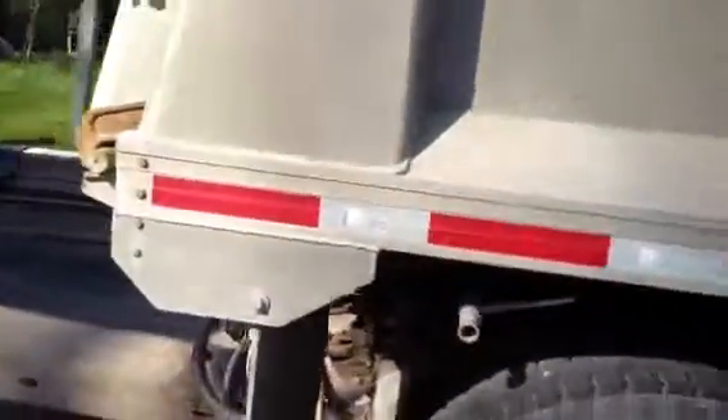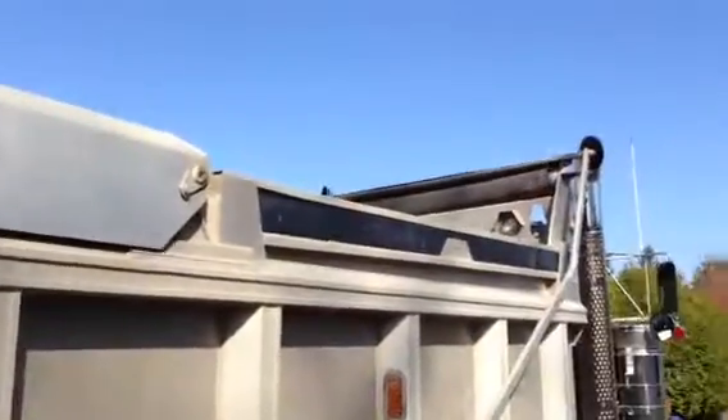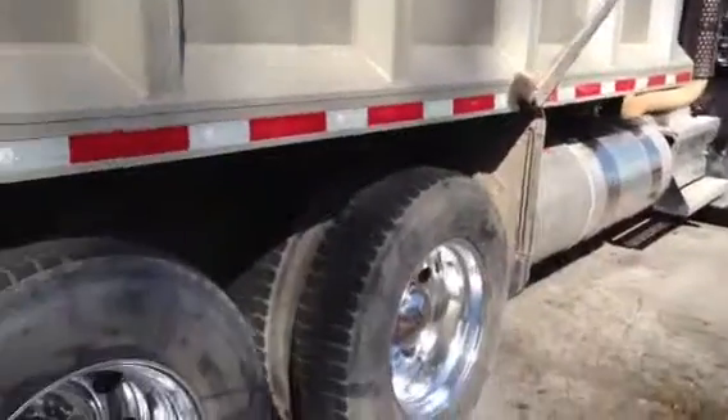It's a nicely spec'd out unit. This gentleman takes really good care of his truck — pride in his ride. A bit more tread on this axle here. New Way airbags — you can tell those are the big bags.